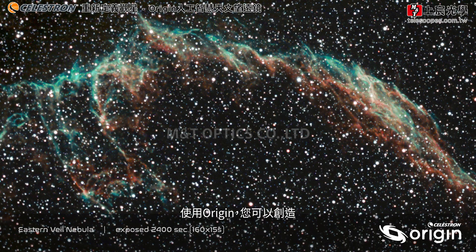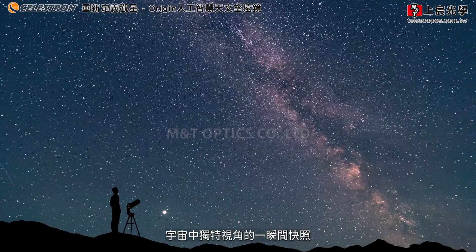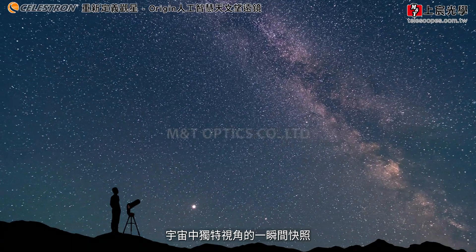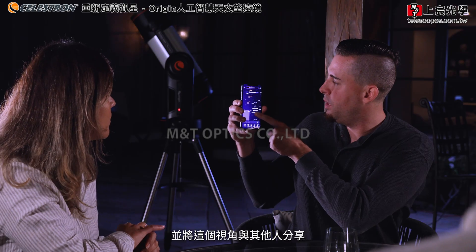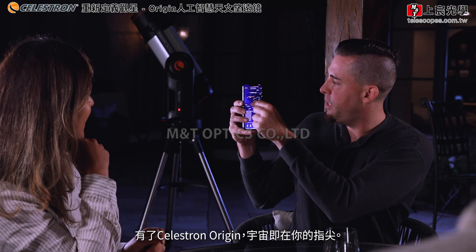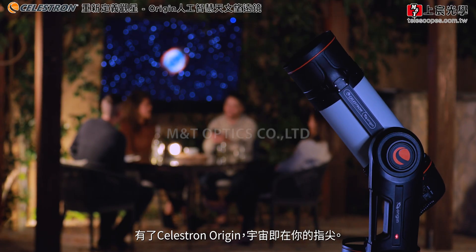The images you create with Origin are a snapshot in time, photons you collect from your unique vantage point in the universe. There's no better way to experience the wonder of the night sky and share that perspective with others. With Celestron Origin, the universe is at your command.